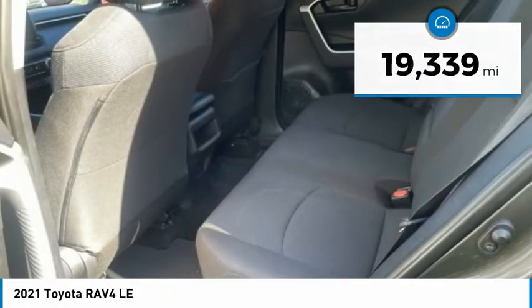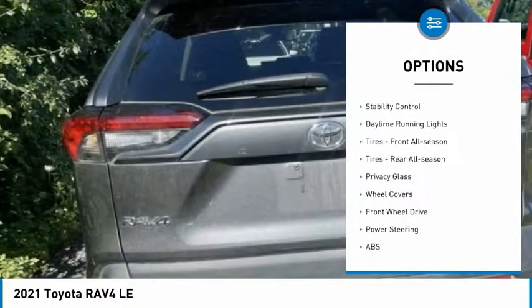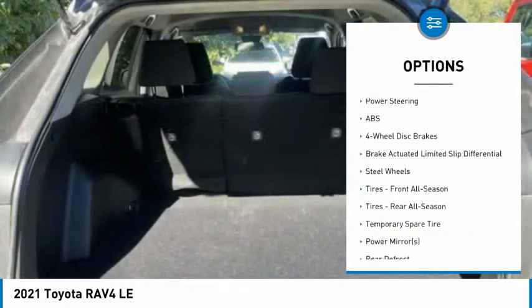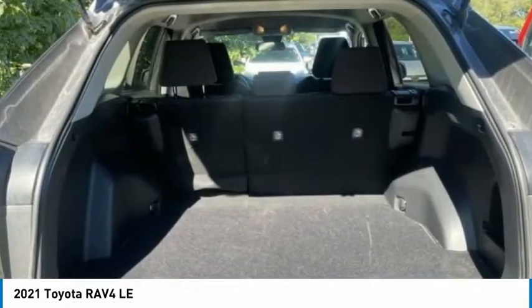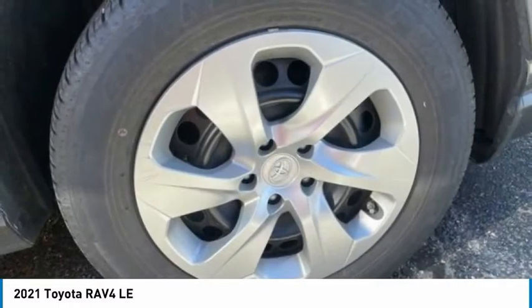Here are some of this vehicle's great options: tire pressure monitor, rear spoiler, brake assist, traction control, stability control, daytime running lights, front all-season tires, rear all-season tires, privacy glass, and wheel covers.